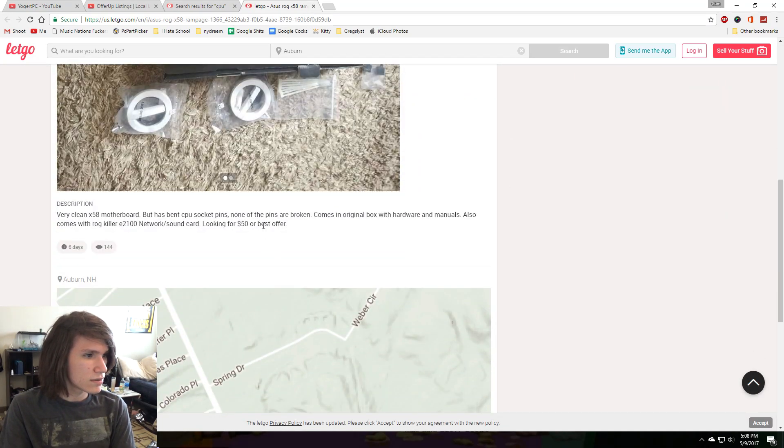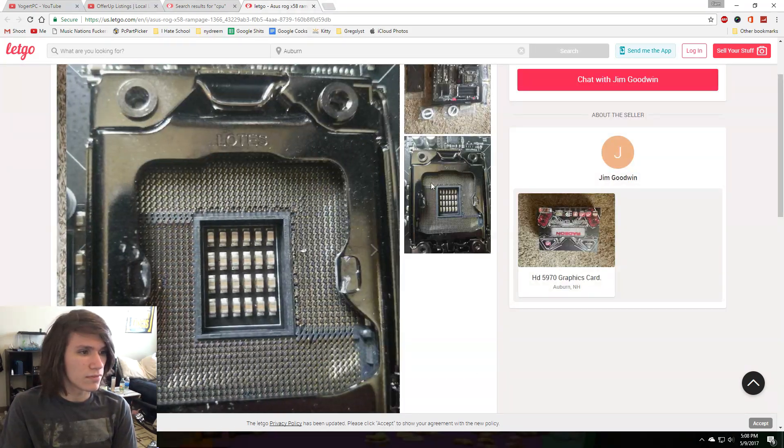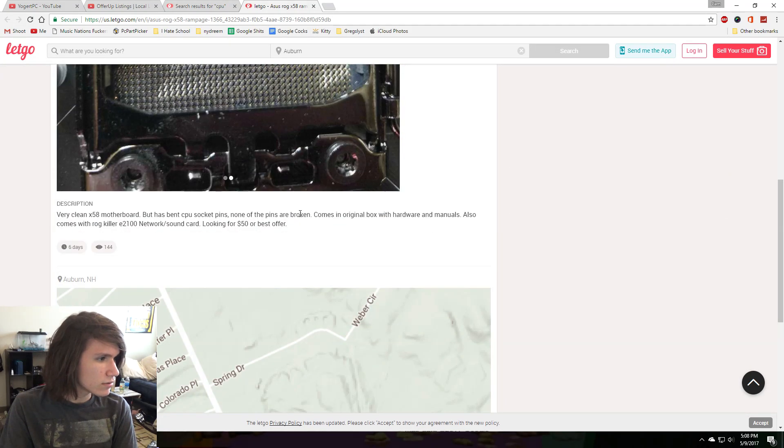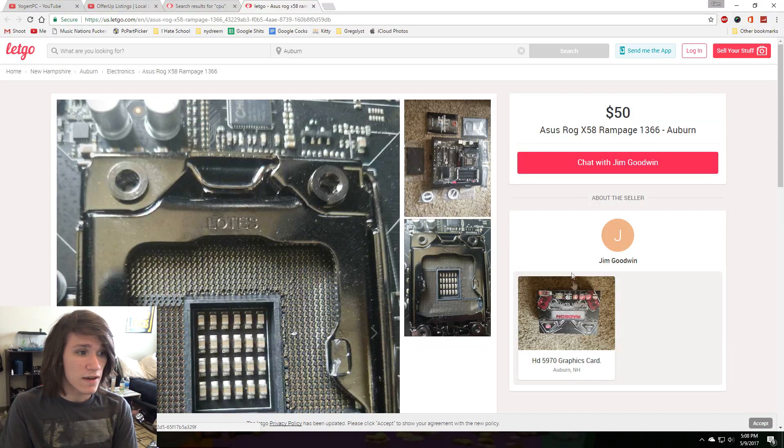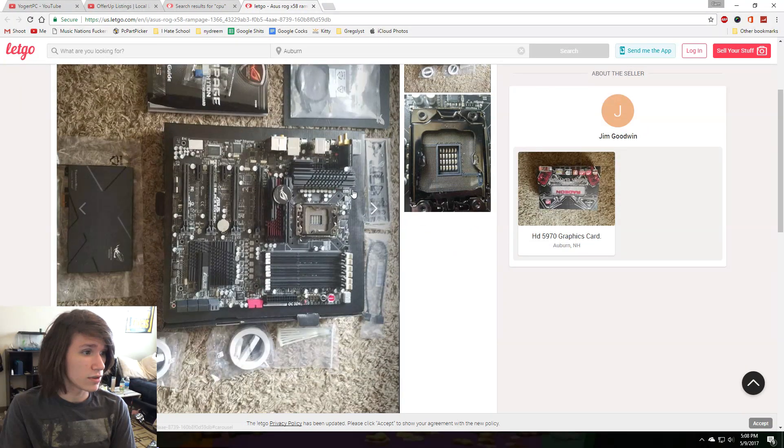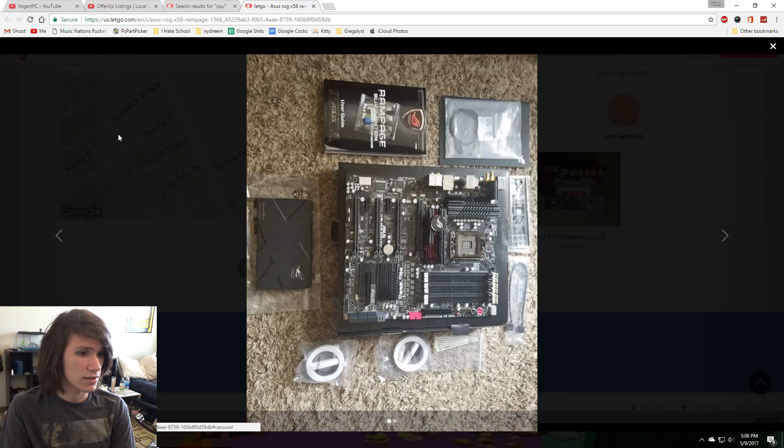Wait, are those bent pins? Oh, god dang it. If I could fix those pins... $50 is cheap for a $13.66 motherboard. That's pretty good.